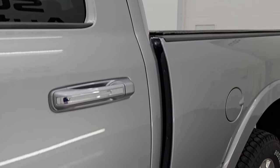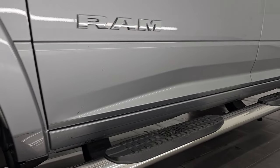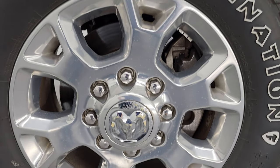Billet silver metallic is the color, paint code PSC. If you like the video, subscribe to the YouTube channel and click the bell notifications to get updates on the videos I do each and every day, as well as access to one of the largest catalogs of vehicle and heavy-duty truck walk-arounds on YouTube. Stay current on our ever-changing and vast heavy-duty truck inventory here at Summit Auto.